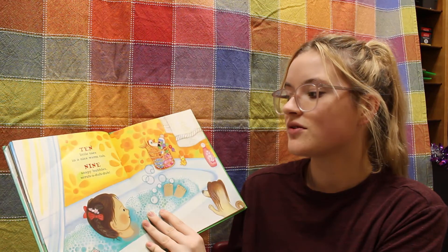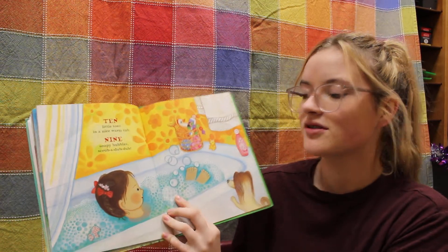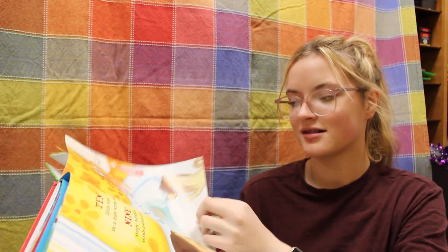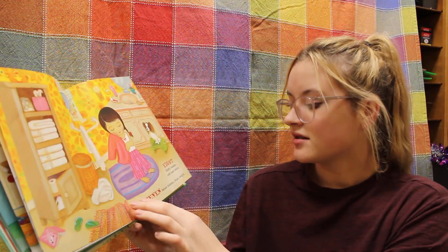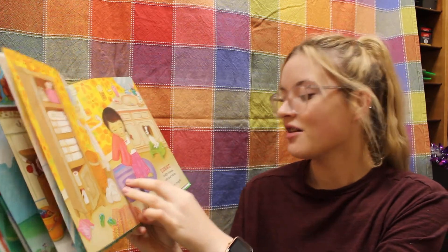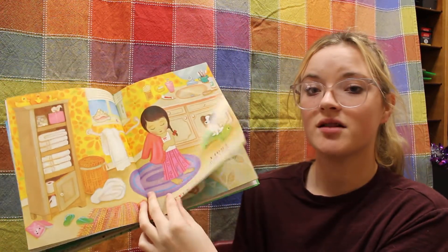Ten little toes, nice and warm tub. Nine soapy bubbles, scrub-a-dub-dub. Eight fluffy towels, soft and white. Seven brass buttons, shiny bright.